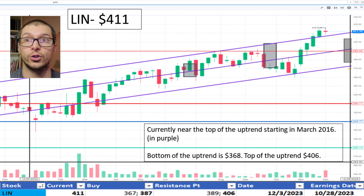Next, LIN, $411. It continues its uptrend that began in March 2016 and currently near the top of the range, which is $406. The bottom of the range is $368. Because of the uptrend, I'm okay with the price.